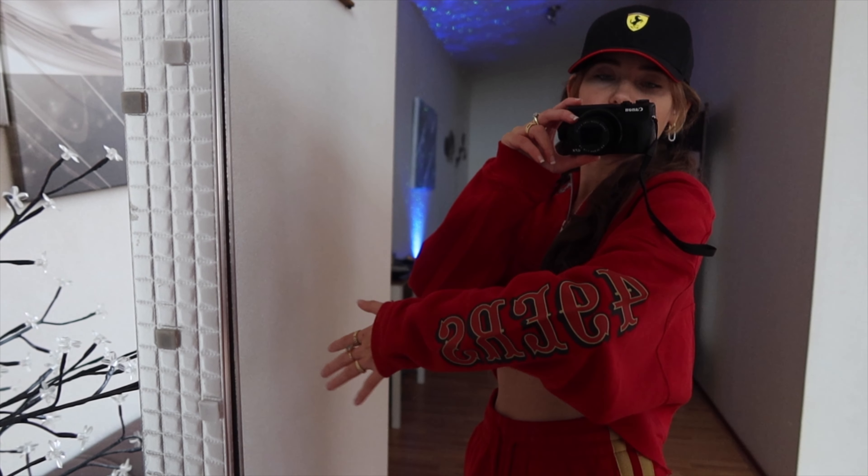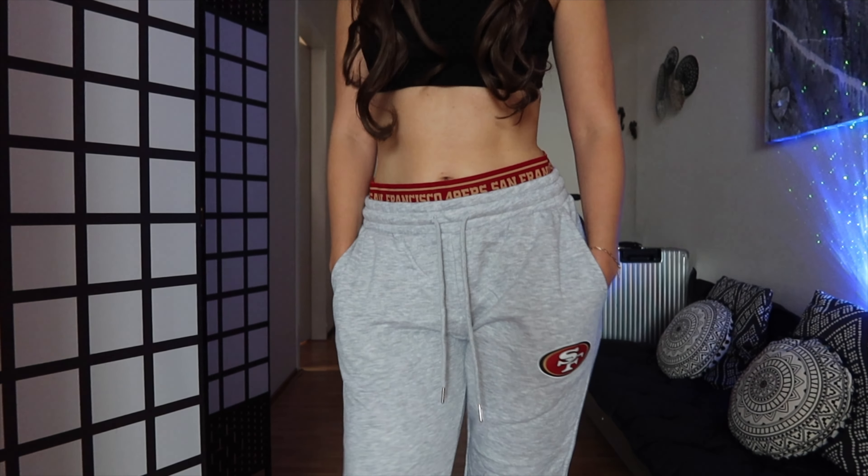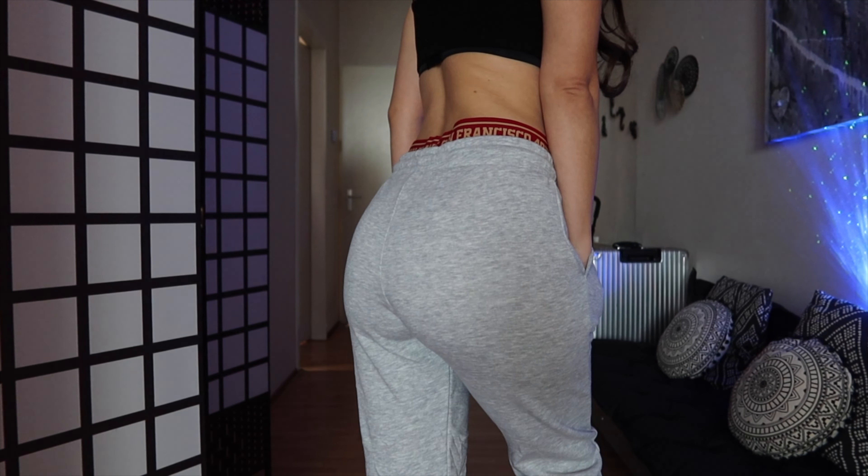Staying in that NFL theme, I also got these joggers. The best part is this elastic band — it looks like you're wearing underwear underneath, but it's just part of the pants. That nice fleece material is super comfy. The fit is perfect — great stretch, great pockets, and perfect length. Here's the back view. If you're looking for a nice jogger, this is going to be your friend: very warm, very cozy, perfect for winter time. 10 out of 10.